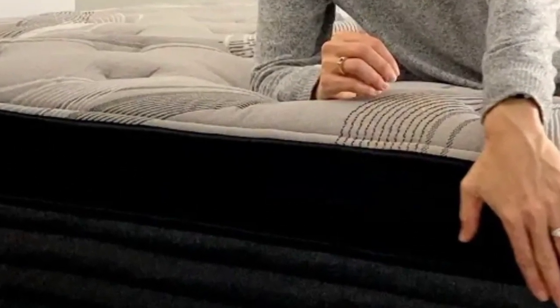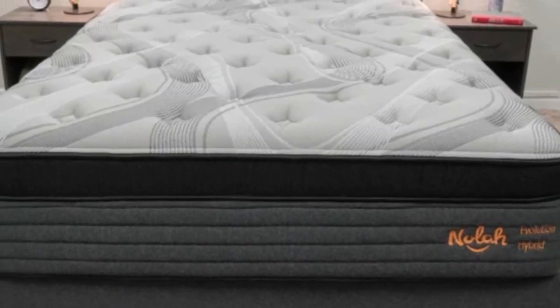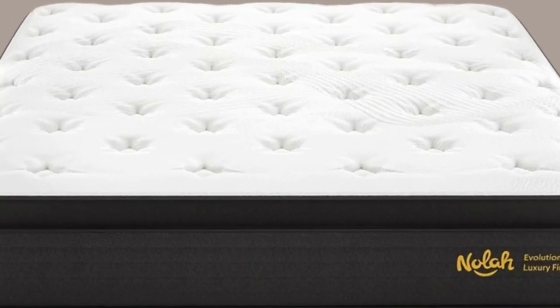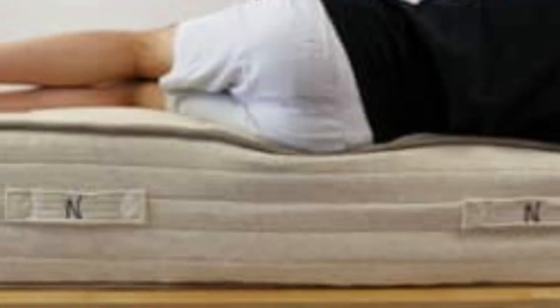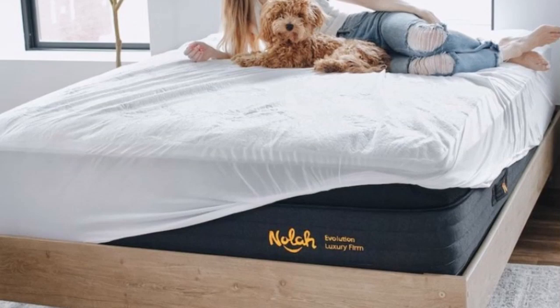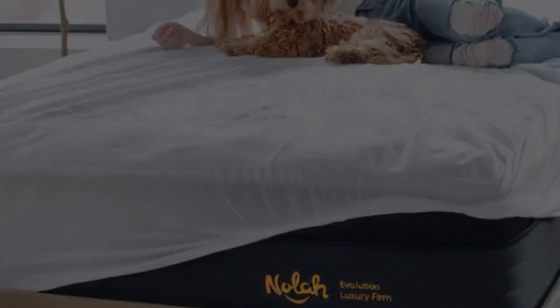The Eurotop and Airfoam Ice are engineered to draw heat from a sleeper's body at night. A breathable gusset around the comfort layer helps aerate the foam, and the coils allow air to circulate through the bed's interior. The Nola Evolution 15 comes with a generous lifetime warranty as well as a 120-night trial.